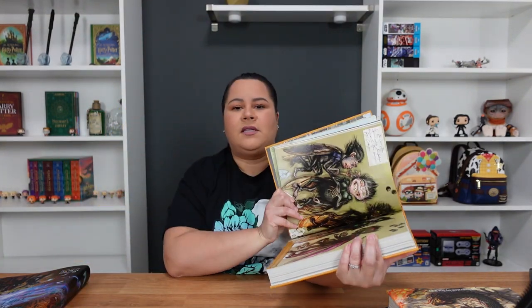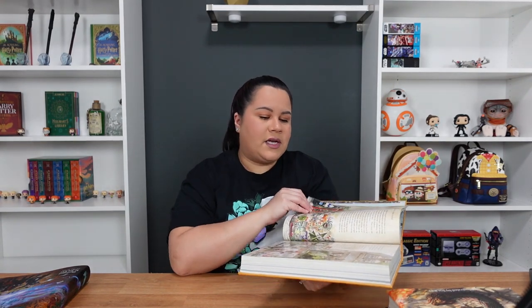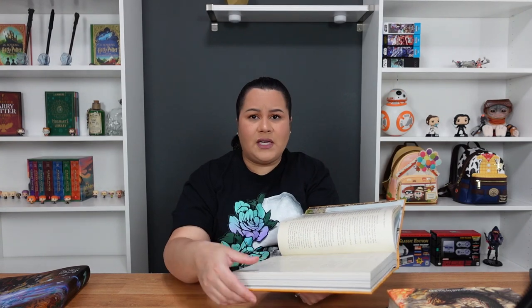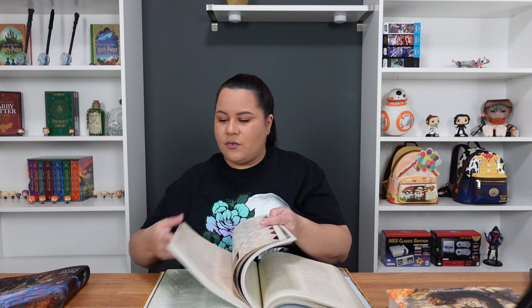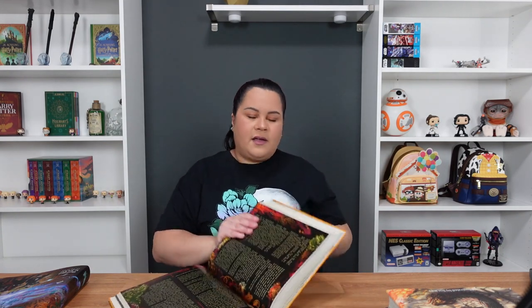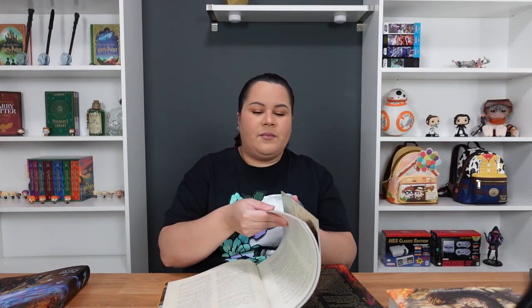If you have anyone who is a Harry Potter fan — a friend, family, or anyone you're looking to give something to — this would definitely be a good option. Or if you're like me and you just like to collect different Harry Potter book versions, this is also a great option. I don't really use these or my MinaLima books to actually read because I want to keep them in the best condition I can. I use my other little book set to read, or most of the time I just listen to the audiobooks since it's easier while I'm working or commuting.